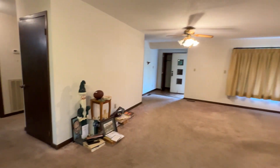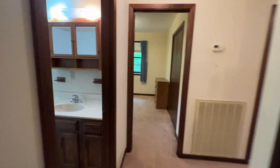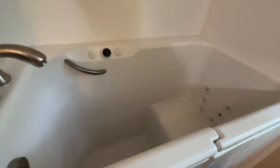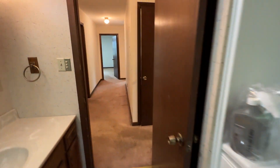It does have carpet — probably could use some steam cleaning or even replacing, but they are clean, they've been cleaned. Love this big sauna tub. As y'all know, those are really expensive.